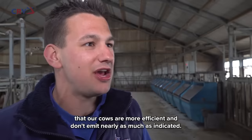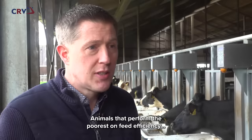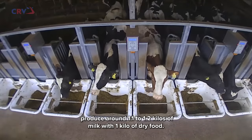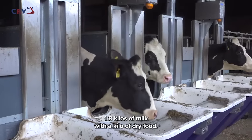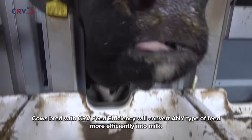If we can show that our cows are efficient and not consuming as much as they are given, that matters. The cows that perform poorly on feed efficiency make about 1.1 to 1.2 kg of milk from 1 kg of dry matter feed, while the better ones will produce around 1.8 kg of milk from 1 kg of feed.